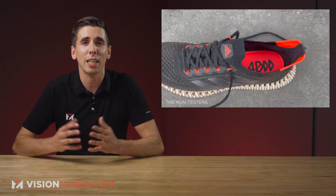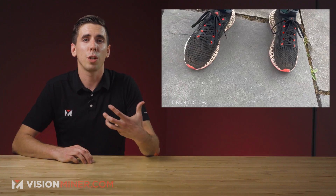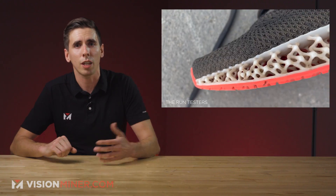Man, got me going — I want a pair already. This shoe's upper is made from recycled polyester, providing runners with a lightweight and breathable sock-like fit for comfort.